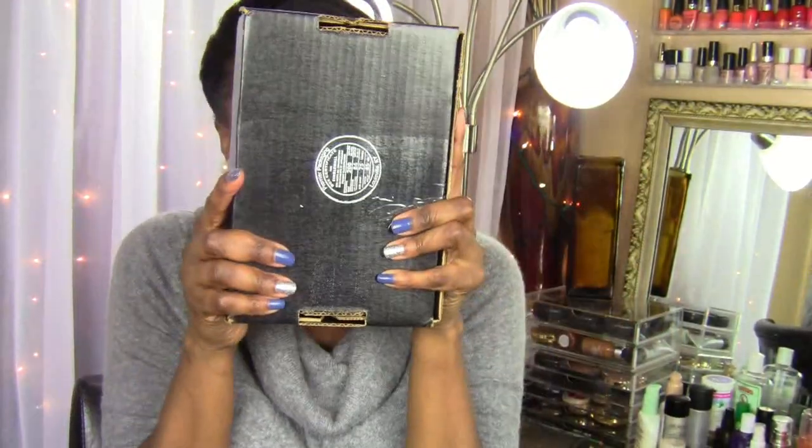Some of you ladies know what it's like to see that pretty beautiful blue box — Tiffany's, that's jewelry. Well, I'm a little different. I get the biggest smile — I could be having a bad day at work, but when I come home and see the little black box, my little black box from MAC — oh my God, I get so excited. I have a stack of black boxes growing back here. So let's talk about some of the stuff I got — right now it's mostly lipsticks, but I do have more coming.